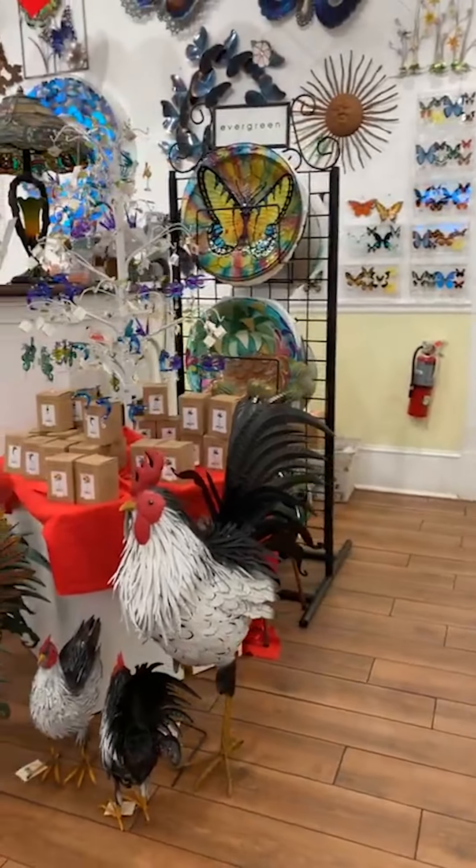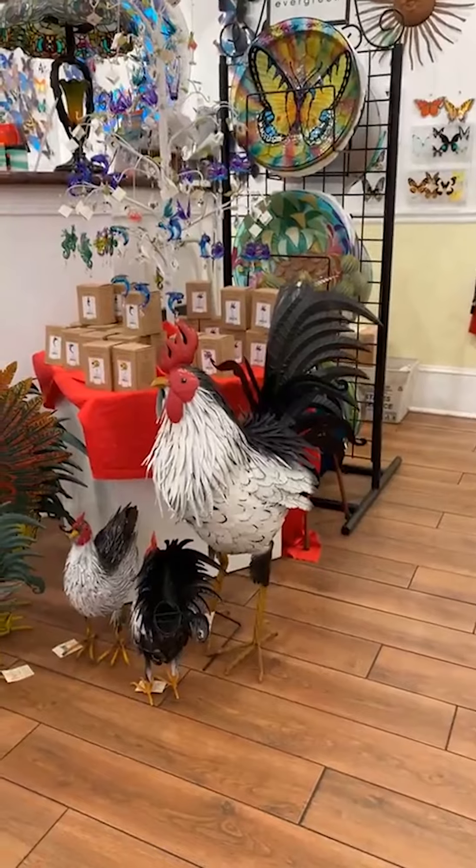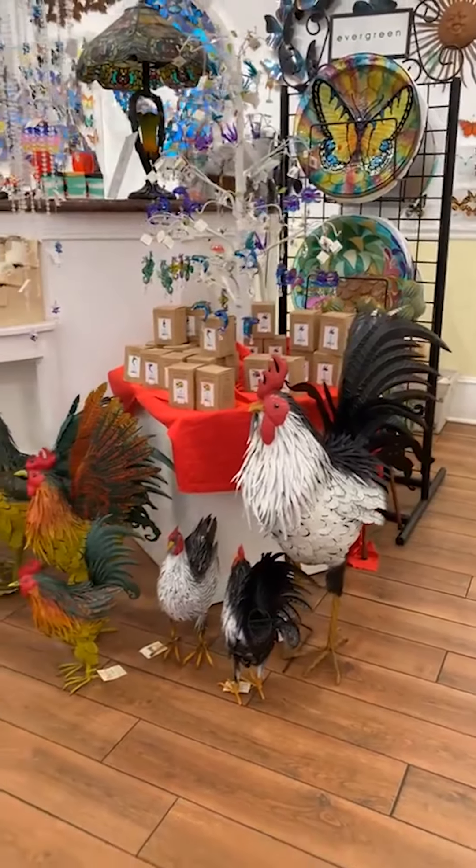He's like waist high — he's big! Always fun little friends there.